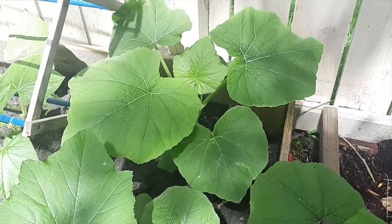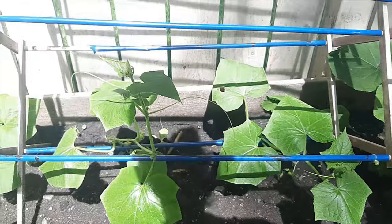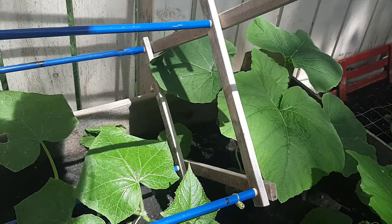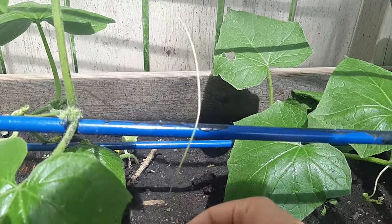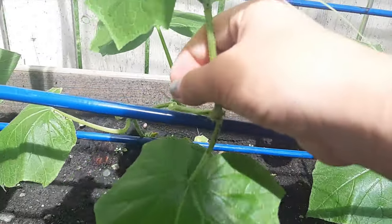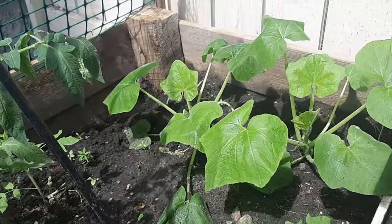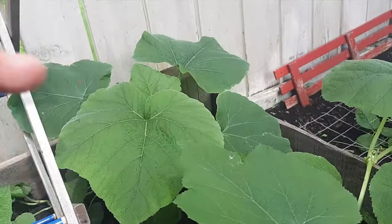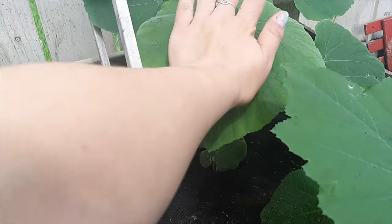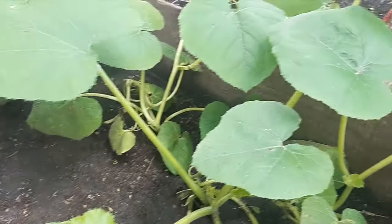Wow, look at how big they're getting. This guy's starting to trellis around here. Carrots are still kind of iffy, but they're trying. I gotta wrap them around. Maybe this one will grow around this one. These two back here aren't getting too big yet, but they should. Look at how big that leaf is — it's a beautiful big leaf.